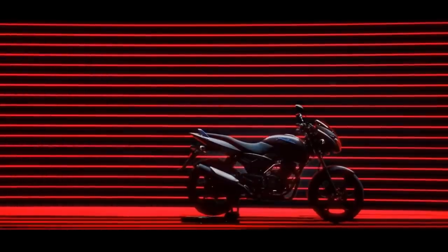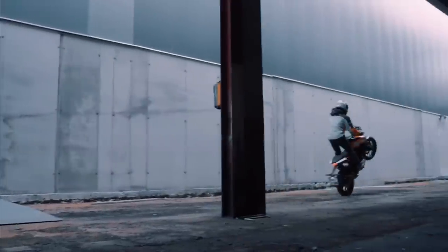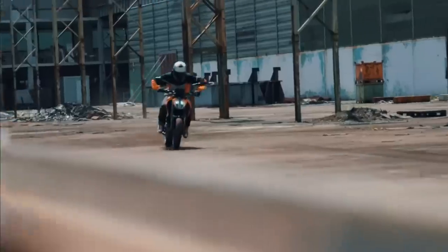In the next video, there is a Pulsar and there is a Duke. A Duke is a high-performance bike. That's why I am seeing the list. This is the prime of March 2020.